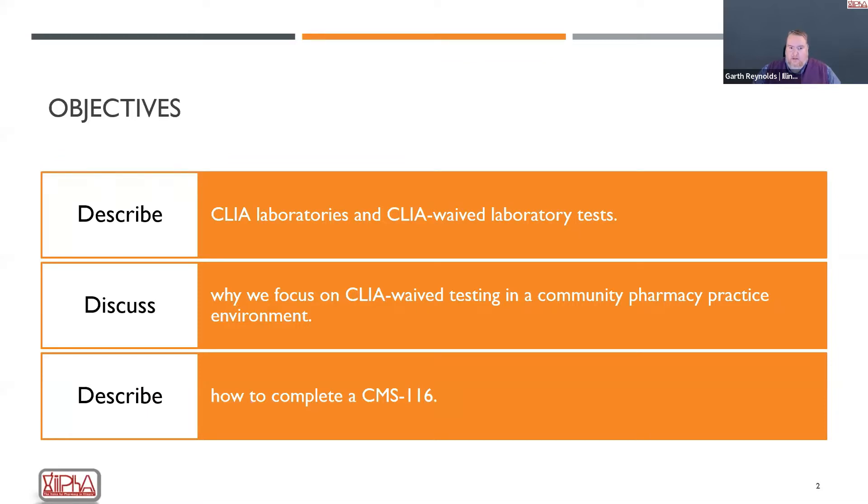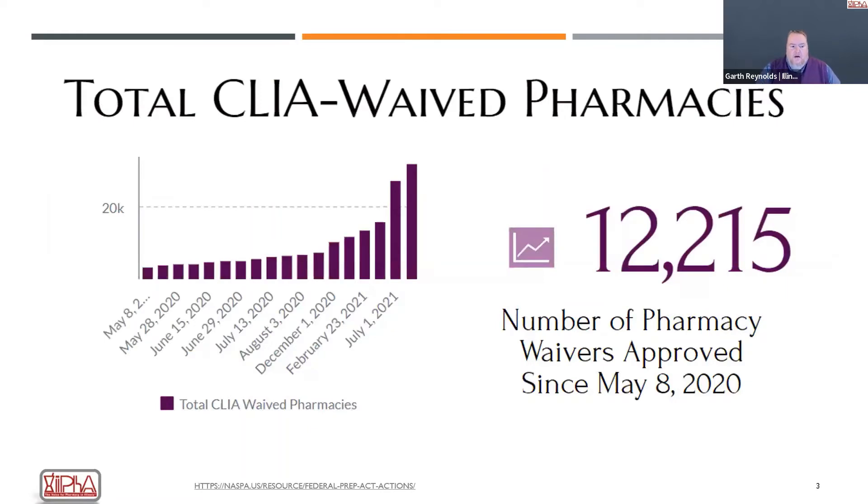We're going to spend a good amount of time on how to complete a CMS 116, which is your application for a CLIA laboratory. This has been a primary focus of pharmacy since about April of 2020 during the pandemic, as we put additional focus on pharmacies being able to provide COVID-19 testing. Some of you may have already started walking down that road, but pharmacies have provided point-of-care testing for a number of years — the numbers have significantly shot up over the last 24 months.